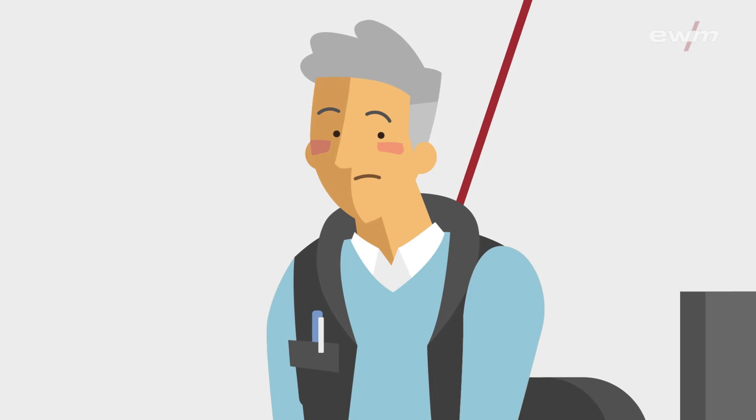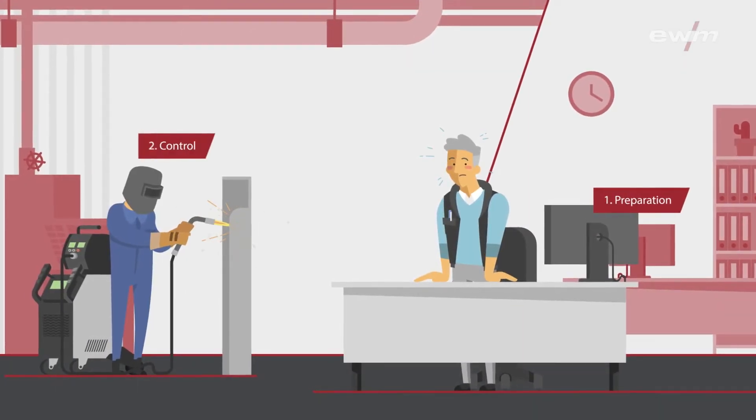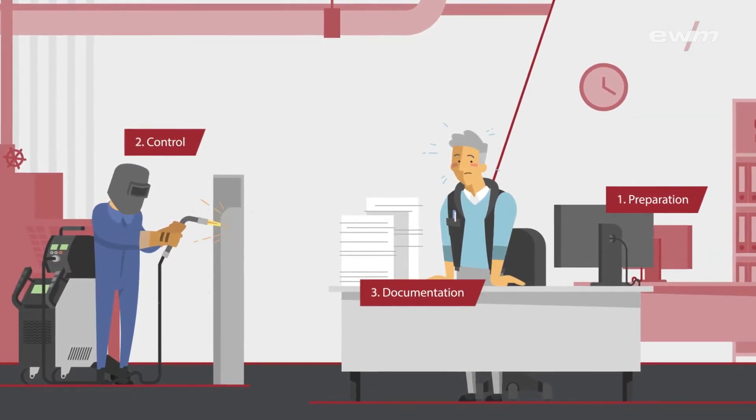Welding supervisors always work close to their limits. The preparation and inspection of welding specifications, equipment and components consume an enormous amount of time and paperwork. But that is about to change.